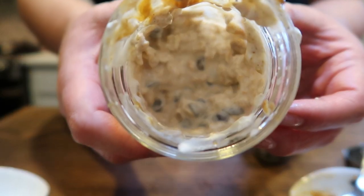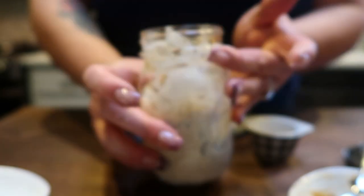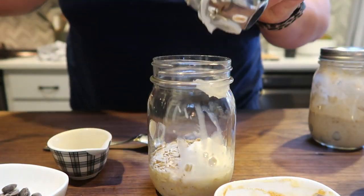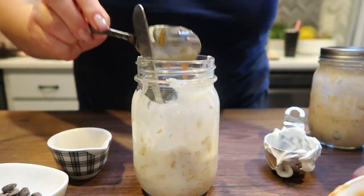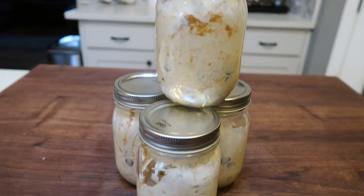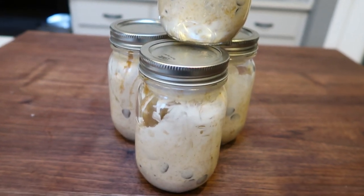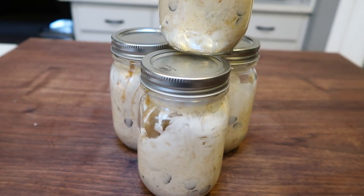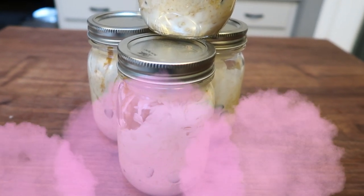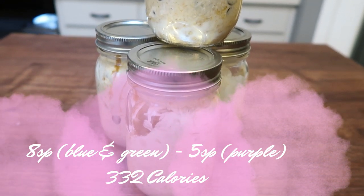This is what my overnight oats look like — they look really delicious. I'm going to pop a lid on this and make the other three containers. I'm making four for the week. Overnight oats are done — these look incredible. I was thinking you could add some fruit and it would be more of a PB&J with a chocolate twist. They are eight points on the blue and green plan and only five on purple because you don't have to count points for the oats.